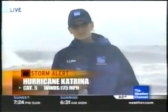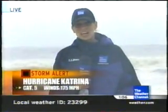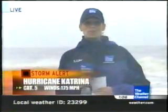Just ahead, we'll have much more on this exceptionally powerful storm. I'm meteorologist Stephanie Abrams, live in Gulf Shores, Alabama. We just got our first band of rain here.